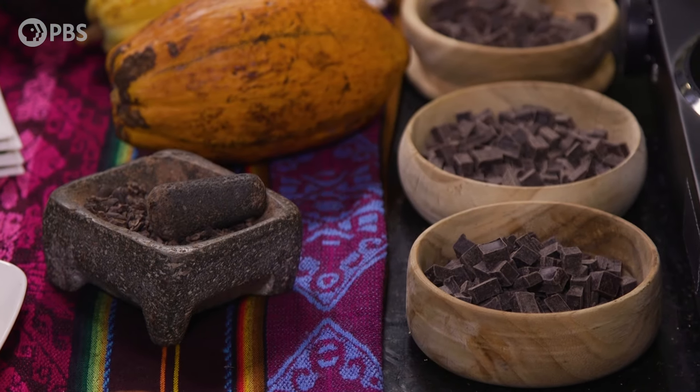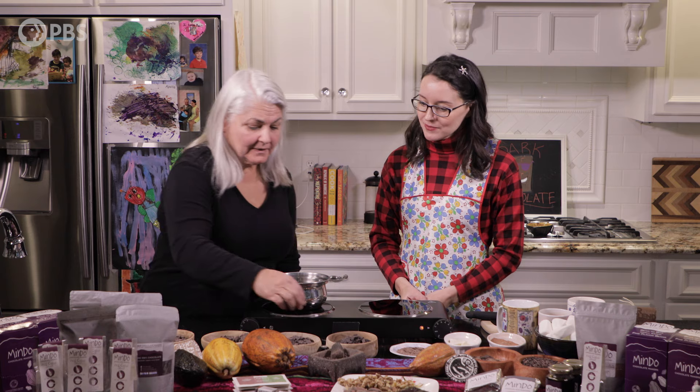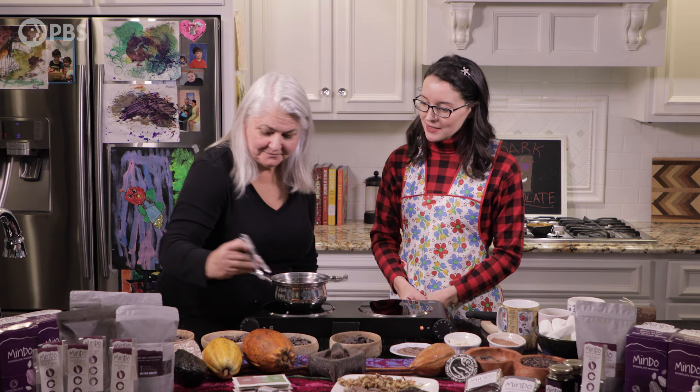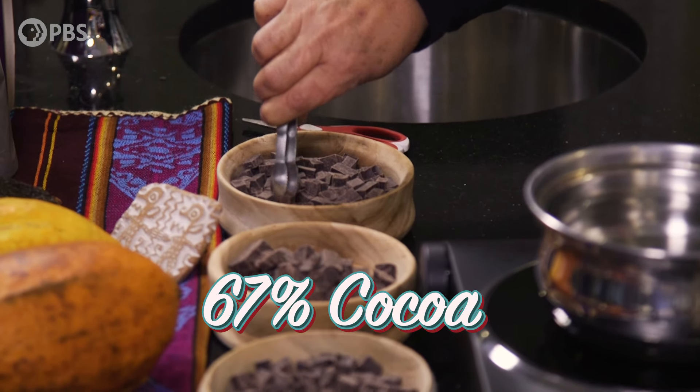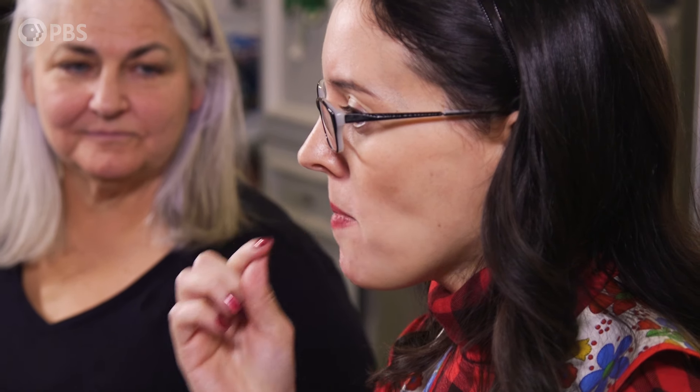What we have here is 67% chocolate, if you'd like to try some. Let's do our low percentage — which I should point out is still higher than a lot of the candy bars we find here. That's a good one.